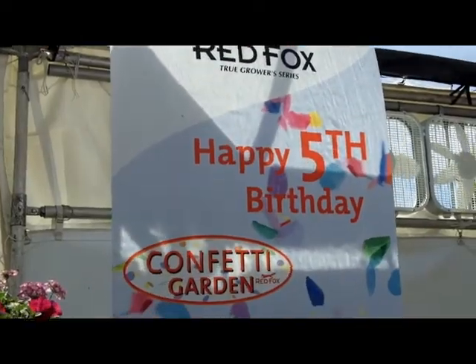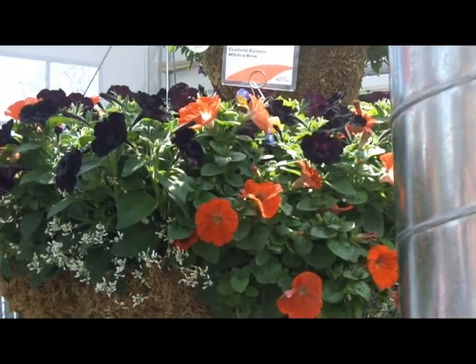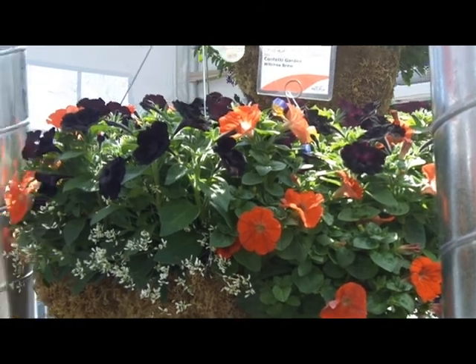Confetti Gardens turns five years old this year. Confetti is celebrating its fifth birthday with a lot of innovative color mixes.